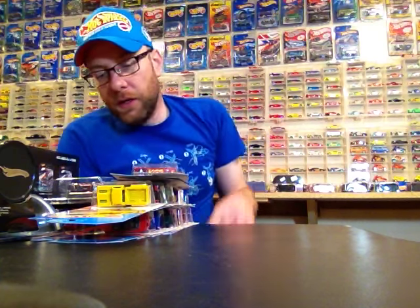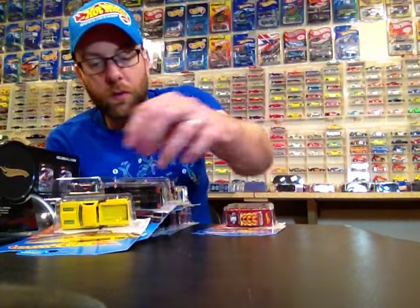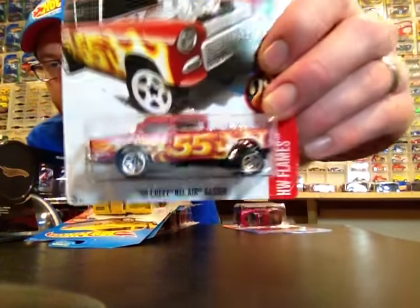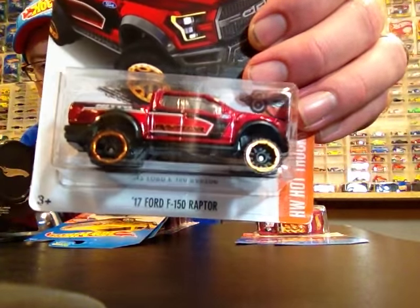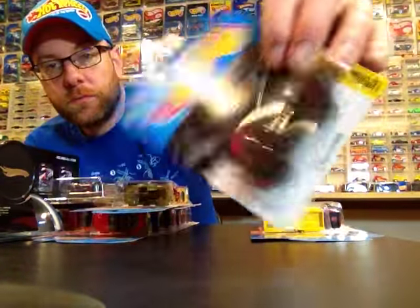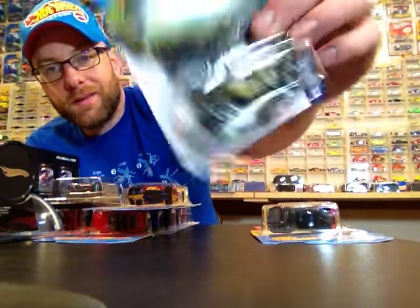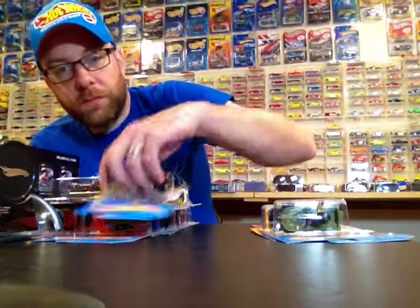I got lucky and found some 2017 stuff out of a shipper at Target. Got some 2017 models — of course picked up the Gaster, picked up the new Ford Raptor in a new color, picked up the Little Red Express Truck, picked up the Charger Fast and the Furious, picked up that Warthog thing from Halo — another new model.